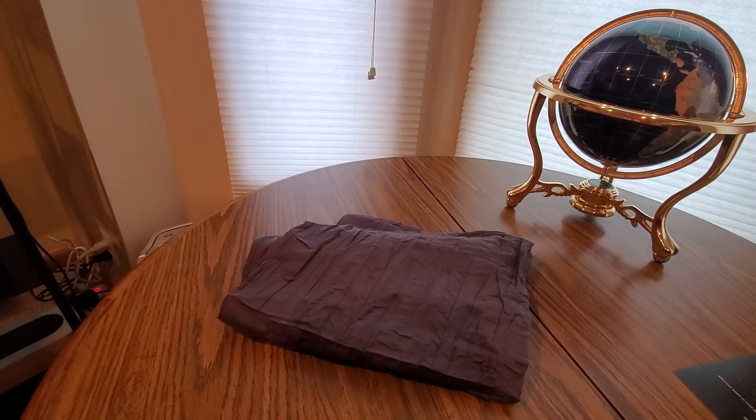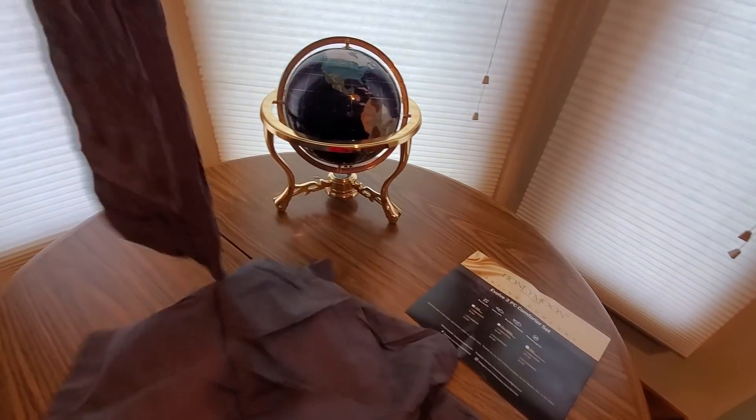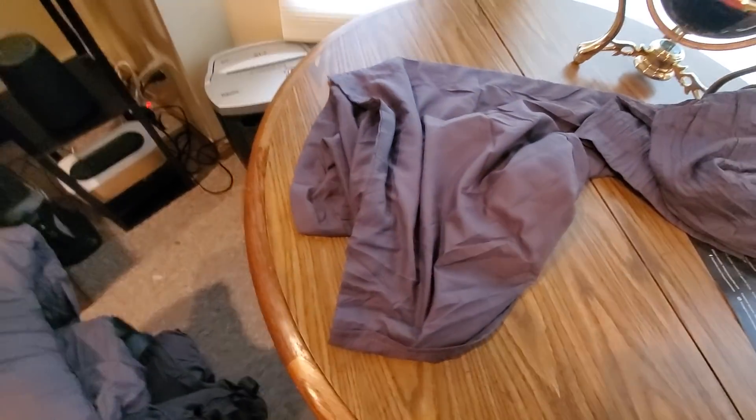This is what it looks like out of the bag — a nice gray. You'll see it fully folded in a second. These are the pillows — I do believe, yep — got the pillowcase here and in here. I'm going to put this on a bed and be back in a few.